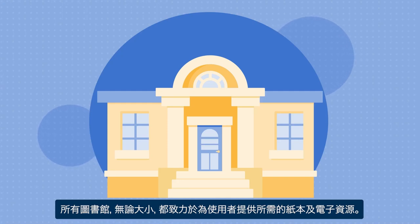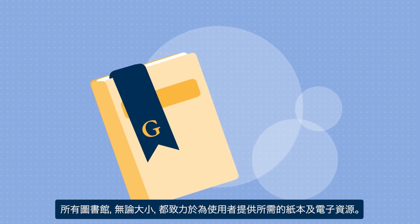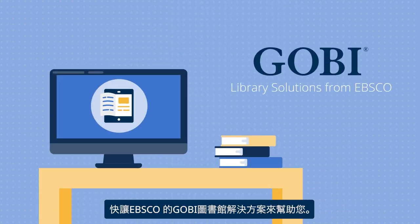All libraries, large and small, strive to quickly and efficiently provide the print books and ebooks that their users need. Let Gobi Library Solutions help!